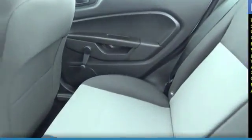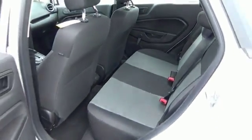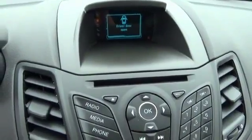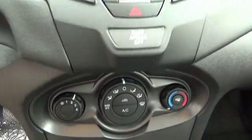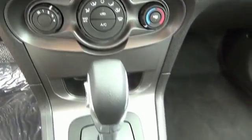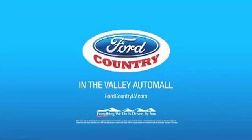Air conditioning, great quality at a great price. Call or click to contact us today. Visit Ford Country in the Valley Auto Mall today.